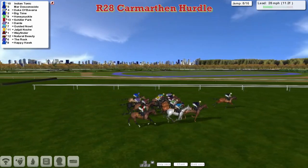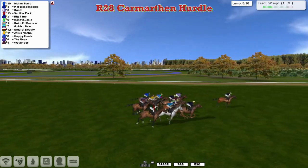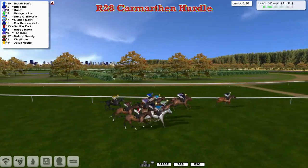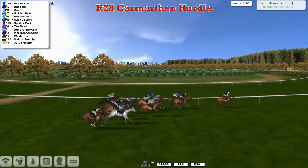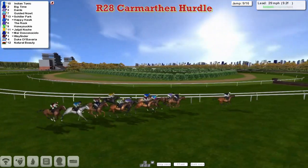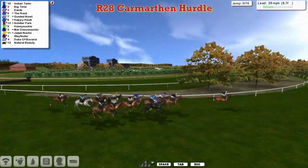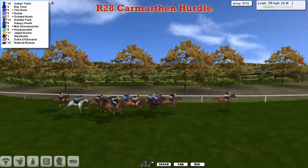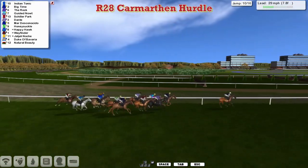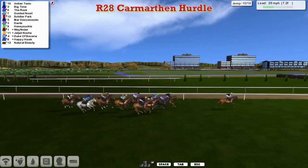Indian Tonic is clear in the lead — difficult to gauge exactly how far due to the angle, but probably about three lengths. Mar Desconesido is second, Dante on the inside third, then Schiller Park. Leon van Rendsburg has jumped up into second place — that's Big Time. Behind that is Guided Naut. The Rock is sitting quietly in mid-division alongside Wayfinder. Julie Nosh in the yellow jacket with white sleeves is on the rail towards the back. Over number nine: Indian Tonic leads by about three to Big Time, Dante's third, The Rock making a move, then Guided Naut and Happy Hawk moving through from the back. Honeysuckle has been left in mid-division for most of the race, sitting quietly with Wayfinder. The Grey Duke of Bavaria has lost its place, and Natural Beauty is now the backmarker.